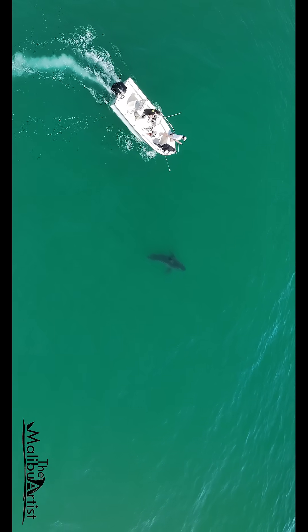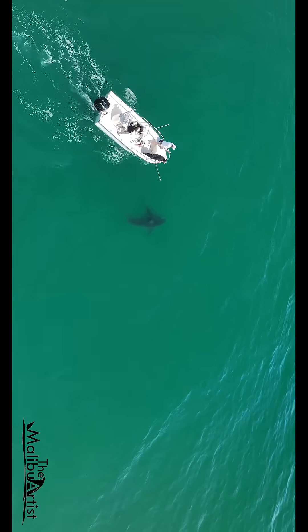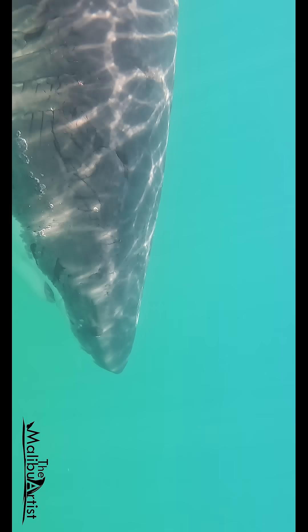Throughout my time observing great white sharks, I've witnessed a lot of unusual things. But until you've been right next to one of these mysterious creatures, you don't truly grasp just how unique each individual can be.